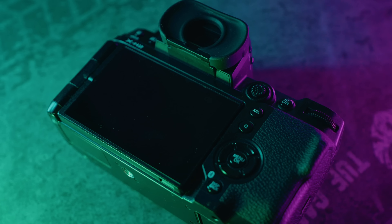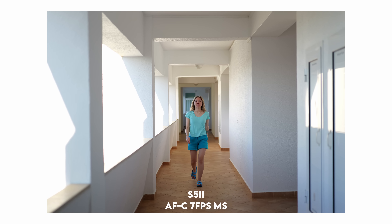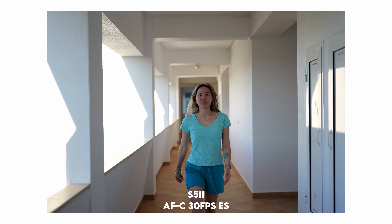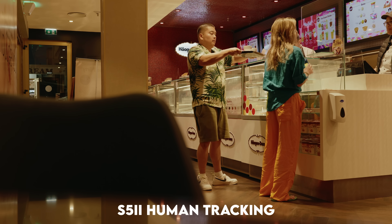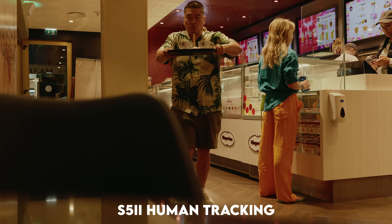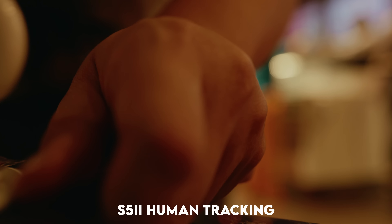Let's move on to autofocus. The big update on the Panasonic S5 II is its phase-detect autofocus, which I find reliable. It's not better than Sony's AF — I used to own the Sony A7 IV and that AF is really sticky — but Panasonic is not far behind. For video autofocusing, the S5 II is great. Zero issues — it grabs my face well, switches to products when needed, and switches back. There are none of the micropulses that plagued past Panasonic cameras.